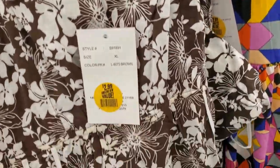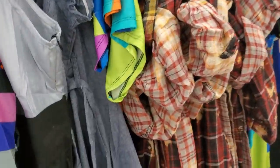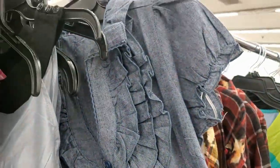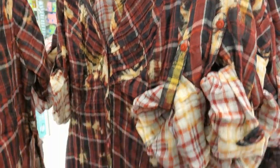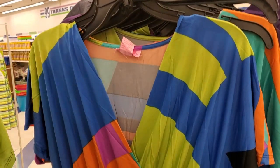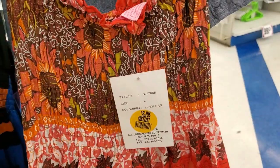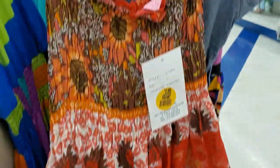They also have these dresses for $2.99, a bunch of different ones as you can see. They're cute though for $2.99, you can't beat that. Look at this one — that one's pretty for $2.99. And then they have this one, and this one. I like this one, this one's really pretty — summery dress, super cute.